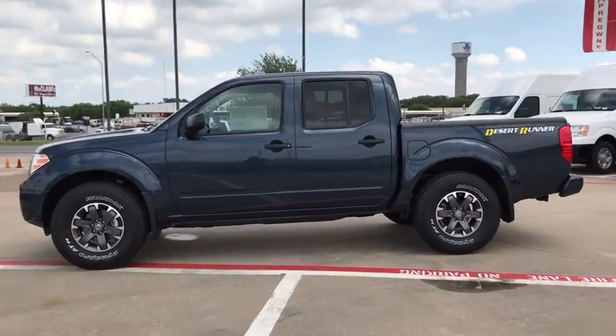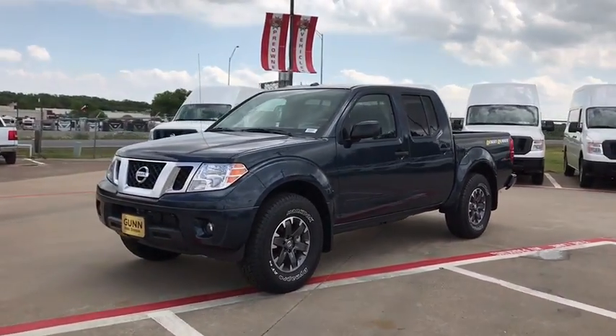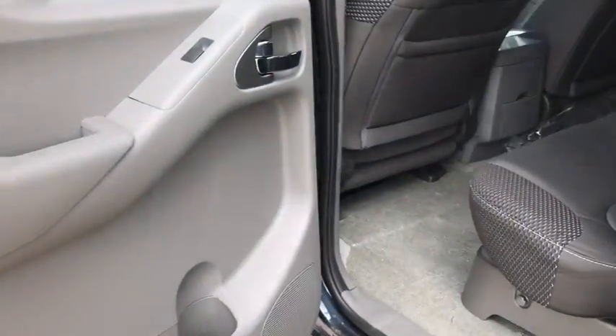Here are some of this vehicle's great options: stability control, traction control, keyless entry, anti-lock braking system, backup camera, steering wheel audio controls.